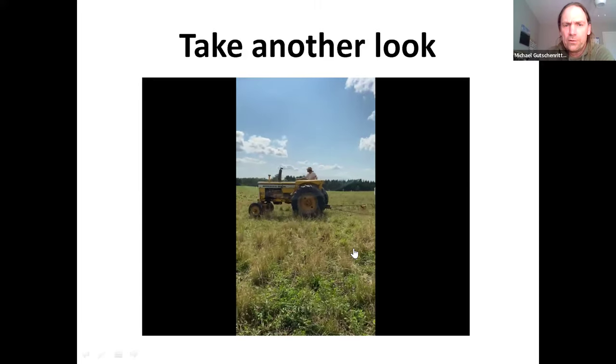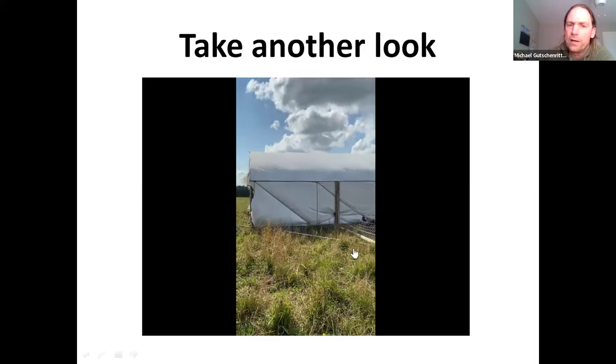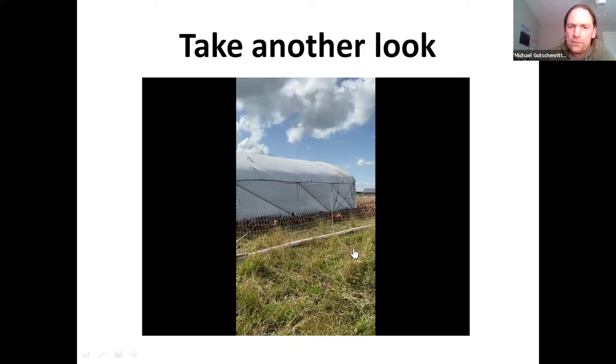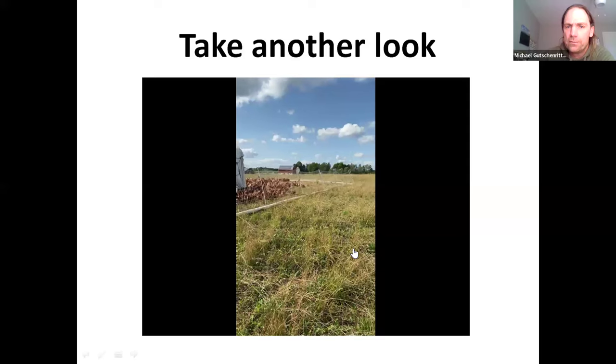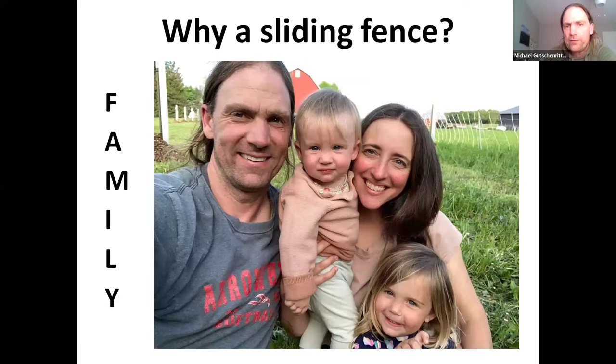I'm also showing this other video mainly because a lot of people asked how it works in taller grass. We actually graze very high with our sheep and our heifers, which creates some pretty tall grass, and the hen pens move right through tall grass without any issue at all.